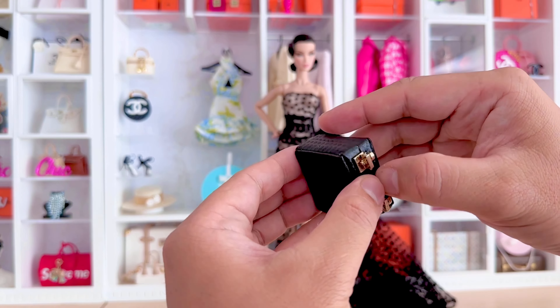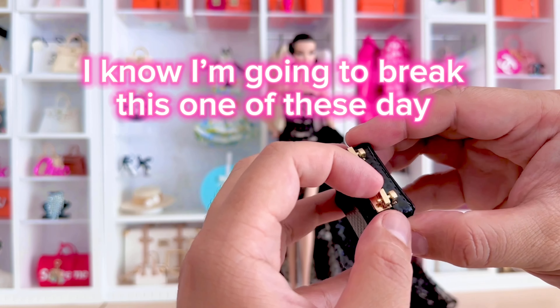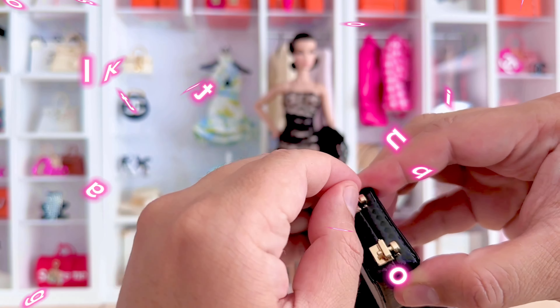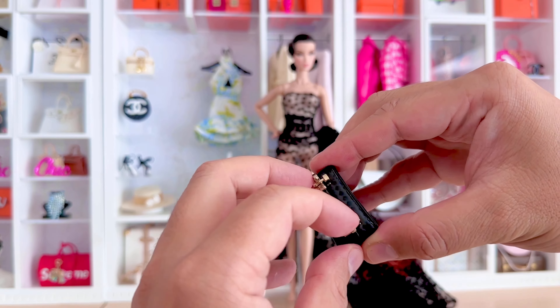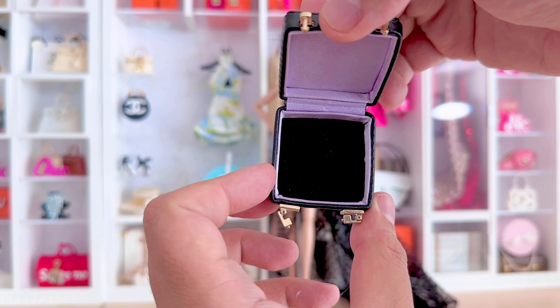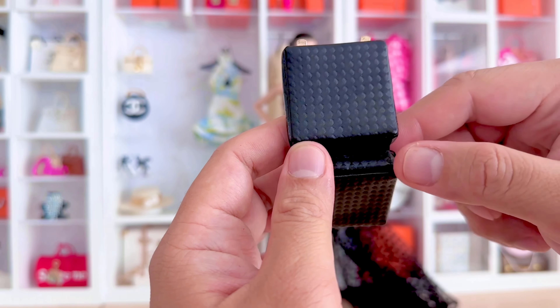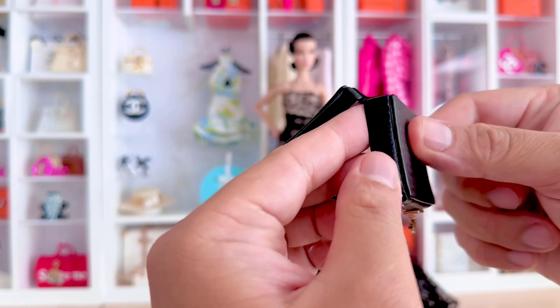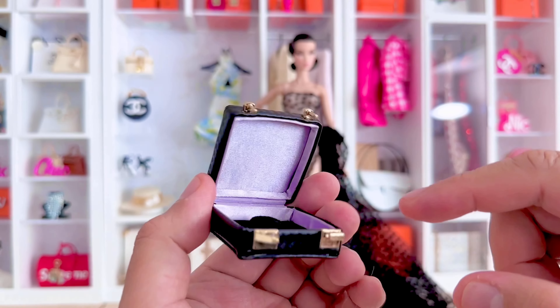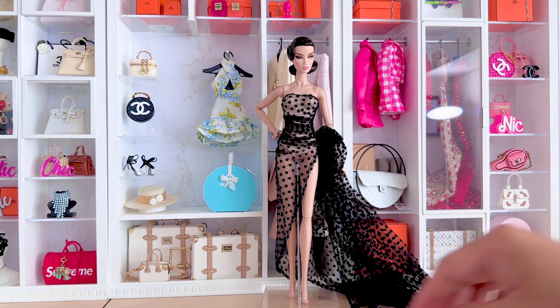And this is that jewelry box — let's see if we can open this. I'm a little bit of a brute sometimes with my things, so I'm a little scared I'll break it. Beautiful purple lining inside, and it's actually not leather, so I feel like this actually won't peel after a couple of years — great.